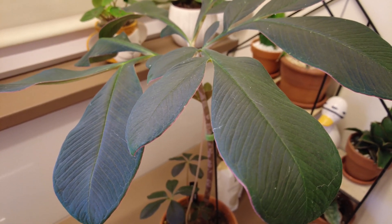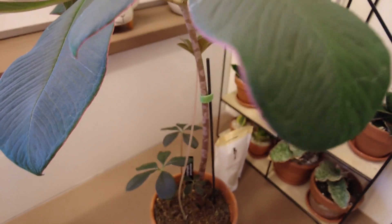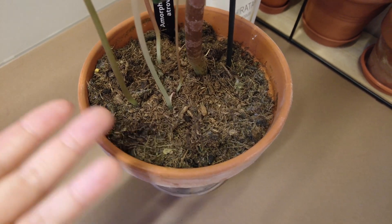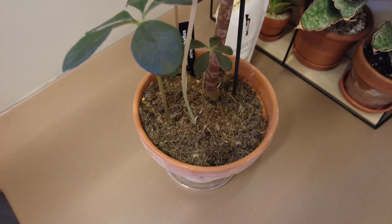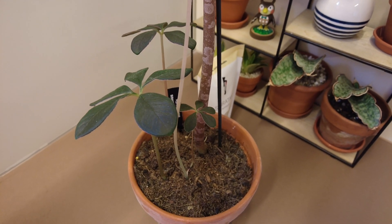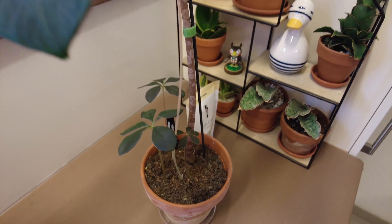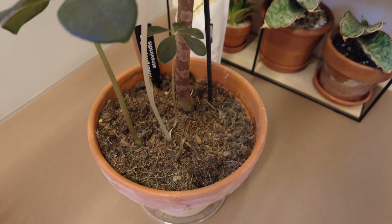It likes moist conditions but does not like a swimming-pool situation. I only give this plant water when I lift the pot and feel it's hollow inside, and the top soil is obviously dry — that's every seven to ten days. If you put your finger in the soil and it's already wet in the middle of the pot, please don't give water. Don't drown it — it will not come back anymore.